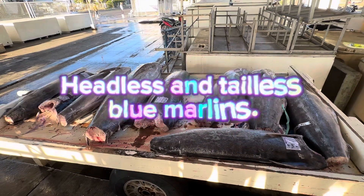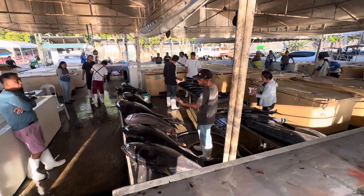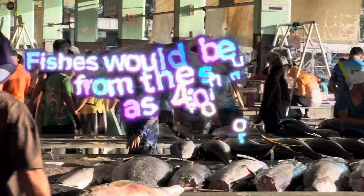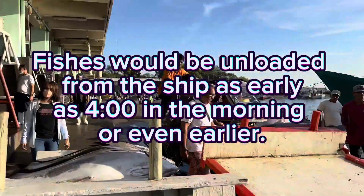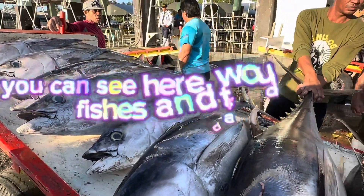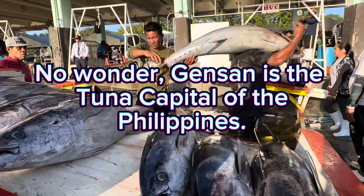Headless and tail-less blue marlins. Enormous tunas being checked for their quality. Some tunas here would be exported abroad, especially to Japan. Fishes would be unloaded from the ship as early as 4 o'clock in the morning or even earlier. Best time to visit here would be early in the morning. All you can see here would be ships, fishes, and traders. No wonder Jensen is the Tuna capital of the Philippines.